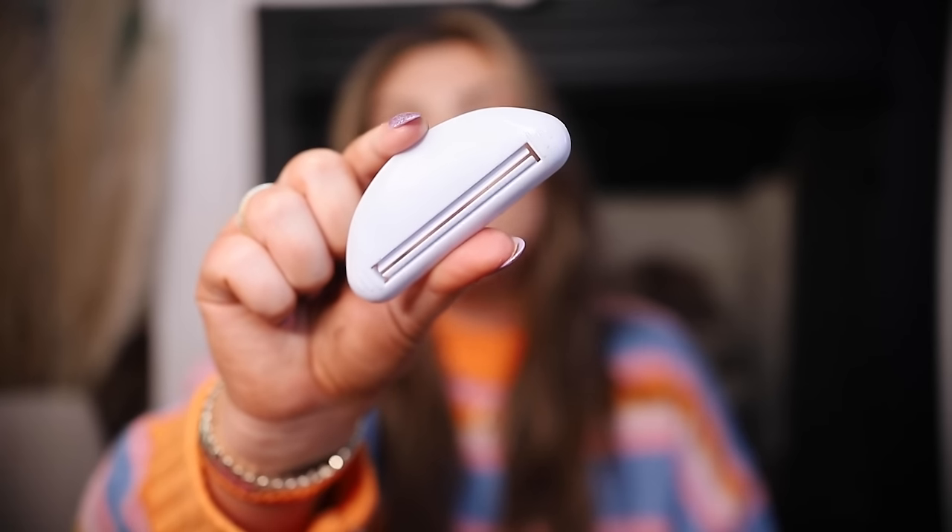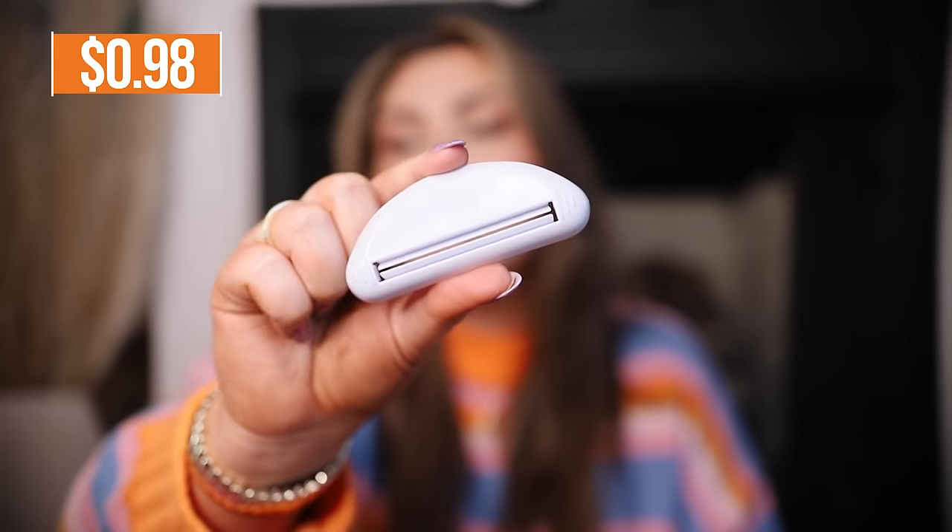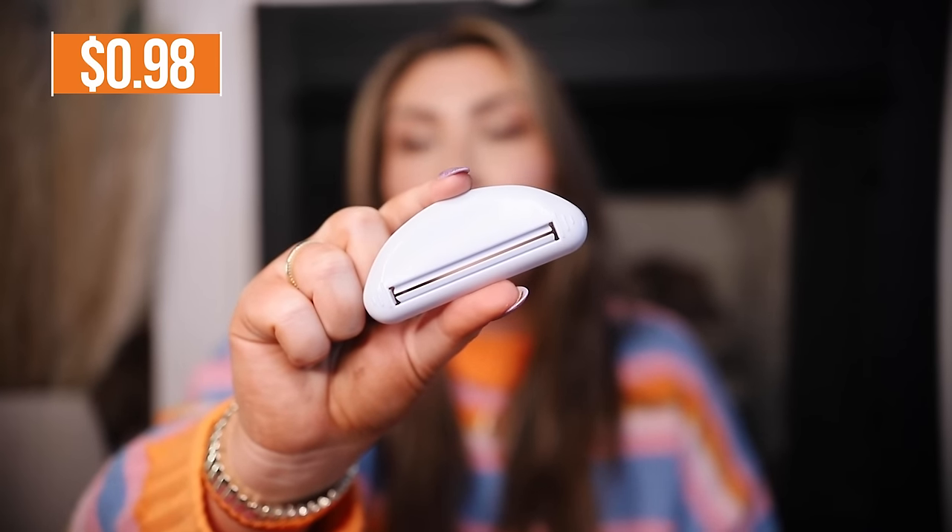For example, a couple little gadgets that I picked up. This one is a toothpaste squeezer — you put this on your tube of toothpaste and it'll squeeze every last drop out of it. I've wanted to get one of these for a long time but they're always just too expensive to even care about getting, but not on Temu because it was less than a dollar.